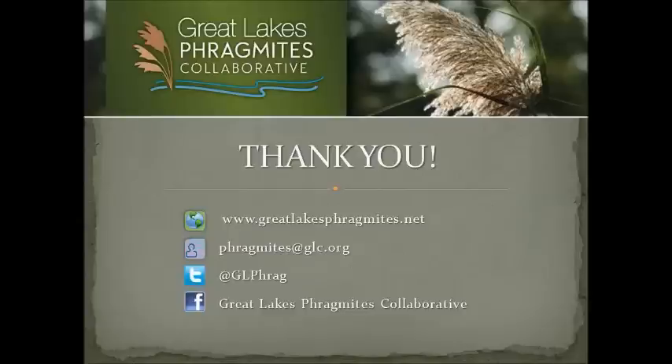Is it too late to mow phragmites for herbicide treatment this year? If you get out there very soon — in the next week or so — and get it cut, you'll still have enough regrowth above the ground to spray. You might want to wait until the beginning of September to do your first spray, or maybe a little bit into September to give it more time to grow. If you cut it right now, it'll probably be three to four feet tall by August.